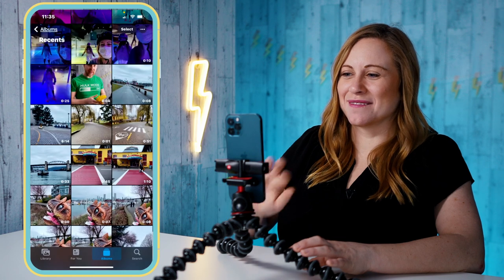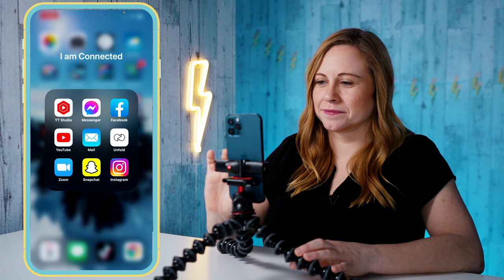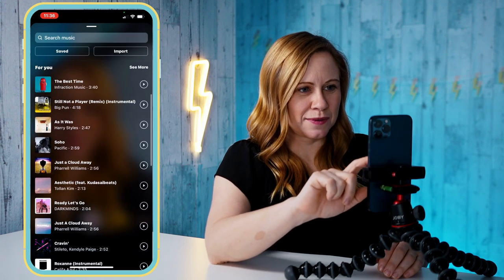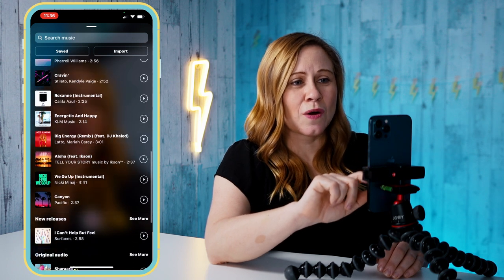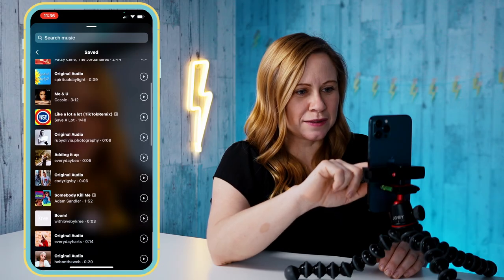Now that I have them all in a folder, I can go over to Instagram Reels. Go to Instagram, add a new reel. As I'm going to be adding these in, I'm going to start by picking a song so that I can match the clips to the song and cut on the beat as I add more clips. I'm going to go into the music and go through this, or I can look at my saved songs and see if there's one I want to use.